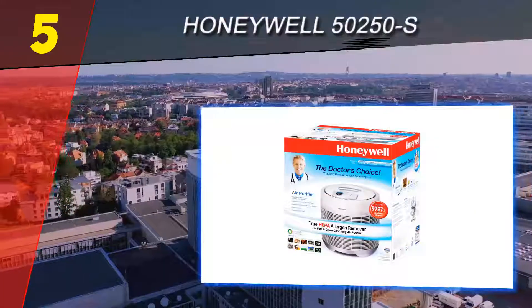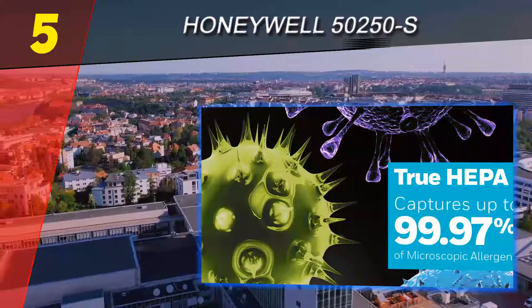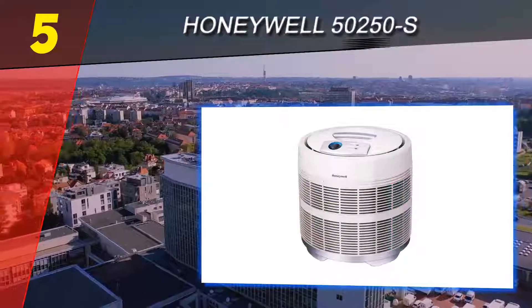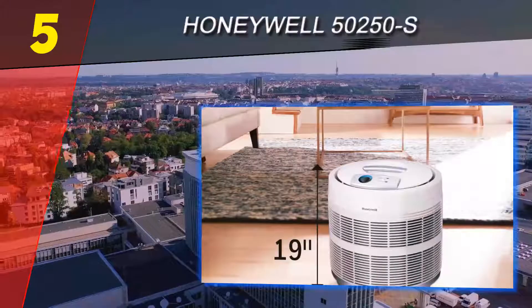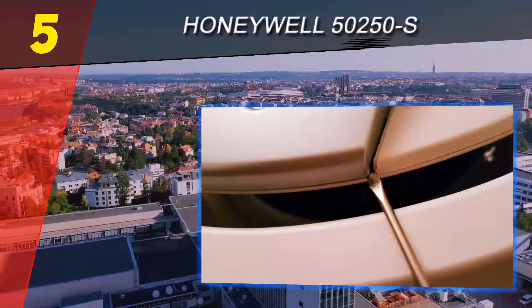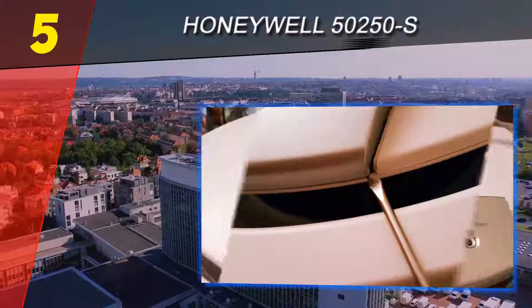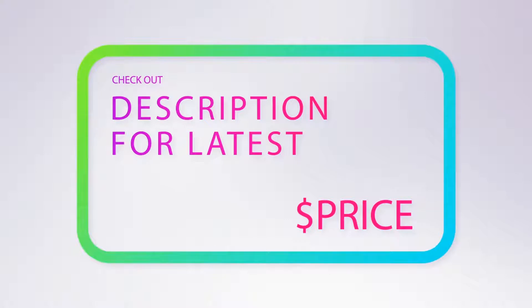It is slightly larger than the Coway but sells for a bargain basement price. It features a glass fiber HEPA filter and carbon activated pre-filter for well above adequate removal of contaminants. Its round design, while not particularly attractive, circulates clean air 360 degrees throughout the 390 square feet it can cover. For more information and price, check out the product links in the description underneath the video.